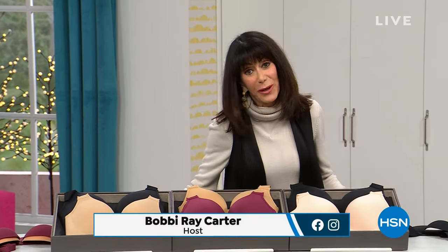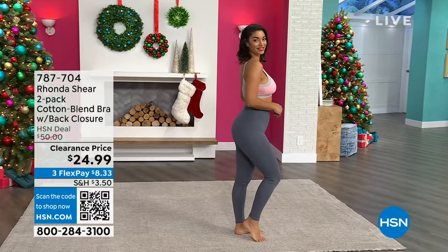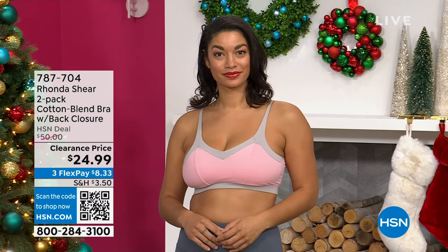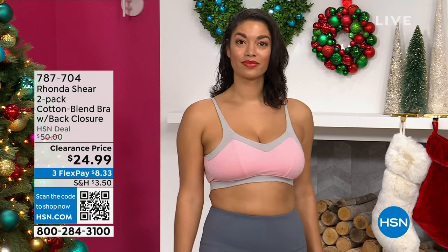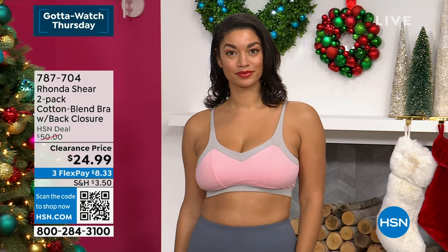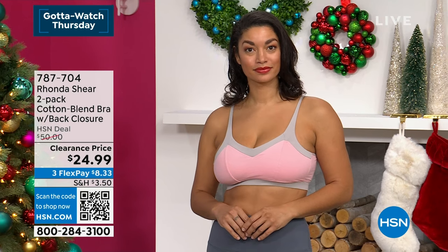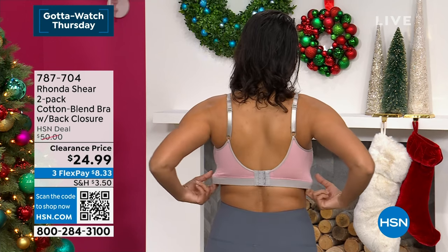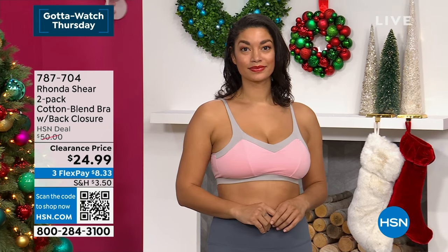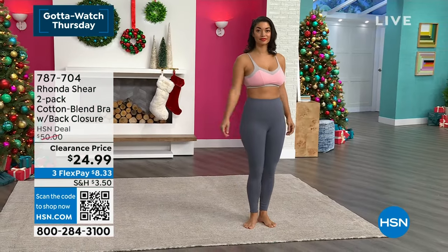We have an entire hour, and my fabulous friend Ms. Rondashir is going to be Skyping in for us. Let me show you an item coming up a little later in the hour. Crazy prices in this hour, and you have the extended return policy on absolutely everything. Check this out on Brooke — this is the Cotton Blend Bra. You're getting not one, but two of them today. Beautiful colors: aqua blue with beige, and powder pink with gray. Small through 3X are the sizes. It's a wireless bra with a V-neck and adjustable straps. We sold it for $50 — it is yours today for $24.99.